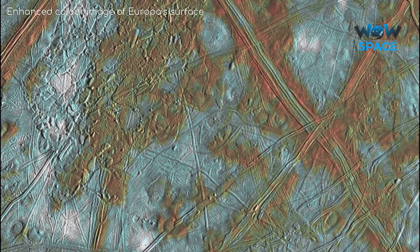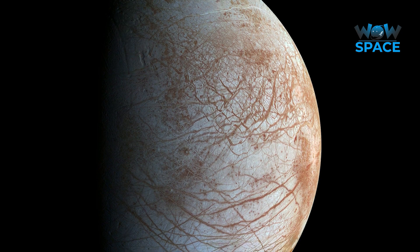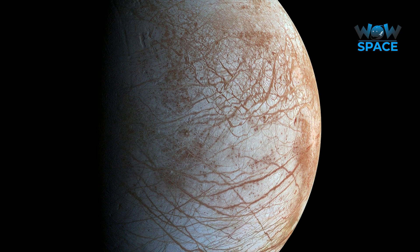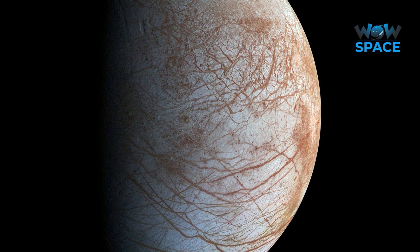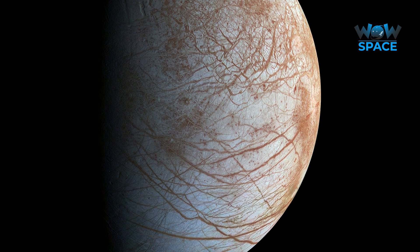Tidal flexing should cause lineae to form at specific points on Europa, not all over. However, because the position of the crust changes over time, and one spot never stays in the same place for long, hence why more and more lineae form.